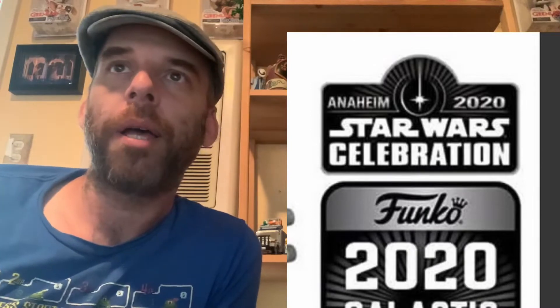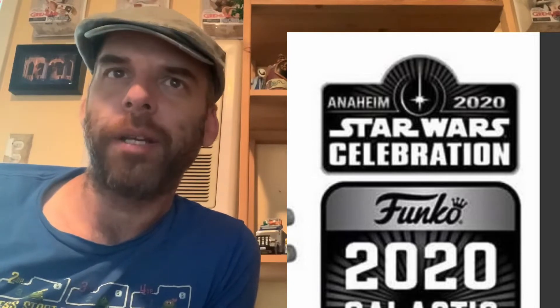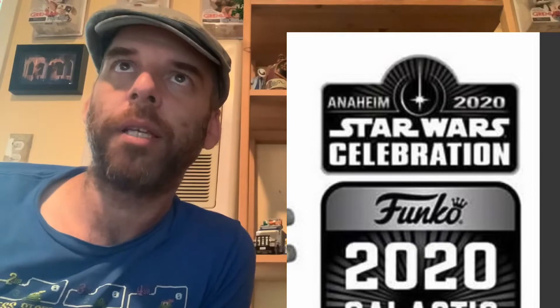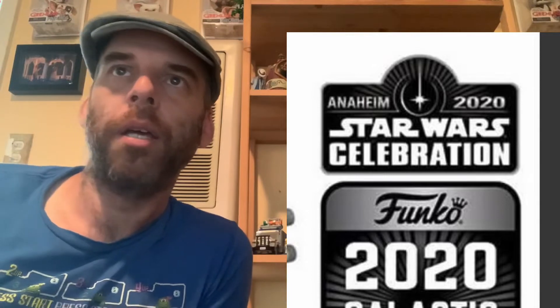Hello and welcome to another Mad Hatter Reviews. Today the announcement — I found it on This Pops — was the Star Wars Celebration exclusives coming out at 11 a.m. today, 8.27. On the Funko Shop at 11 PST, looks like they're going to be releasing these Star Wars Pops in honor of the Star Wars Celebration that was supposed to happen.